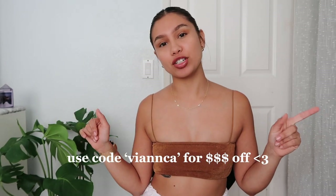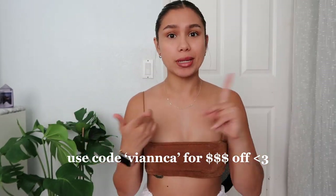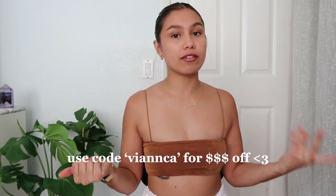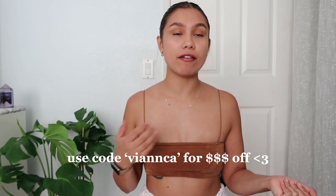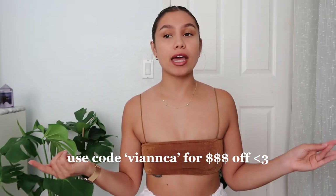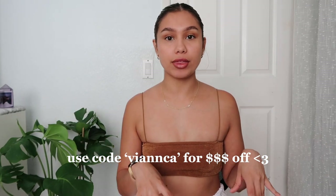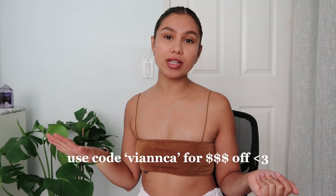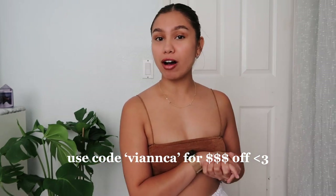I'm just gonna show you what I got today because I got a bunch of items to try out for you guys, ranging from bathing suits, clothing items, and jewelry. Also, if you liked any of these items or want to check out their shop, I have a code for you guys — it's 'Bianca,' which is just my name. Links to everything are down below, and you get 24% off all items with no minimum, and also 30% off items over $149.